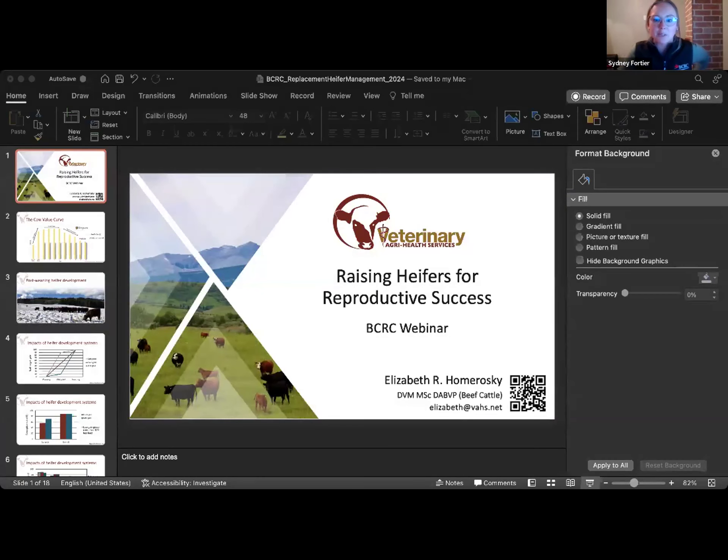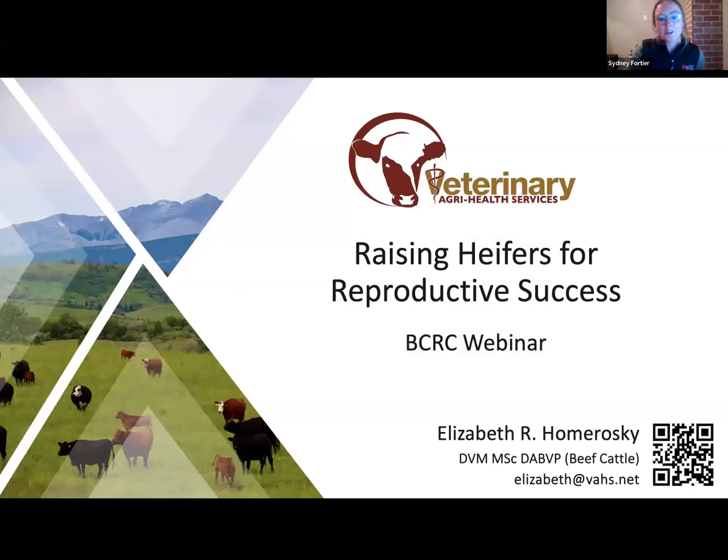Dr. Elizabeth Homorowski was born and raised on a commercial cow-calf operation in Southern Ohio. Her interest in beef production led her to Ohio State University, where she completed a bachelor's degree in agriculture in 2008 and a doctoral degree in veterinary medicine in 2012. In 2013, she moved to Canada and began graduate school at the University of Calgary, completing a master's degree and clinical residency, becoming board certified in beef cattle practice through the American Board of Veterinary Practitioners. Dr. Homorowski joined Veterinary Agri-Health Services near Airdrie, Alberta in 2016, has been a partner since 2019, and in 2021 received the AABP James A. Jarrett Award for Young Leaders. She is also co-operator of Blue Rose Simentals, raising purebred Simmental and commercial SimAngus cattle near Cremona, Alberta.